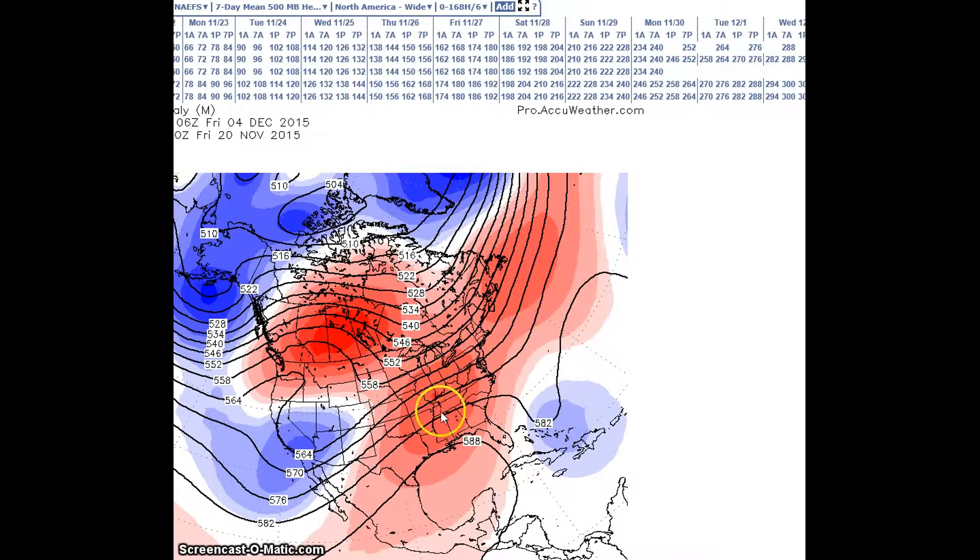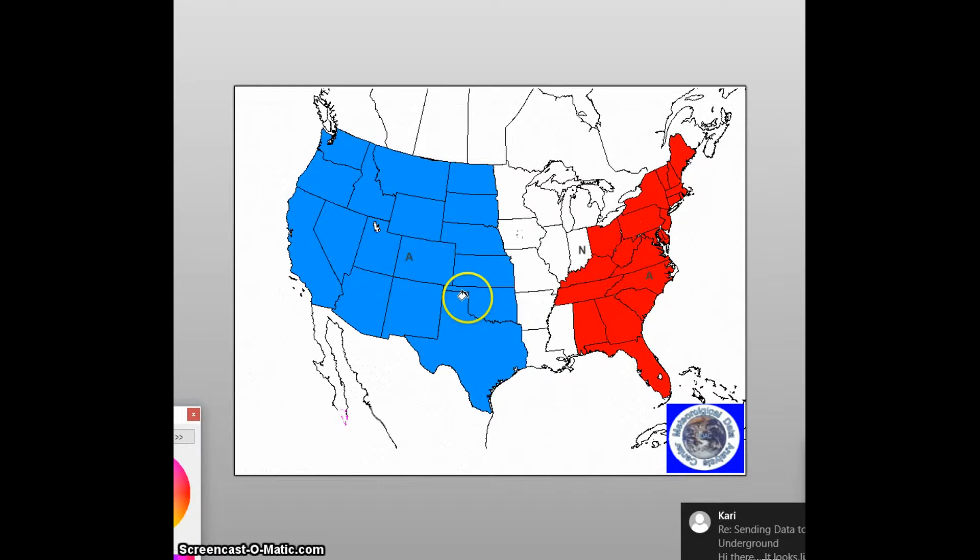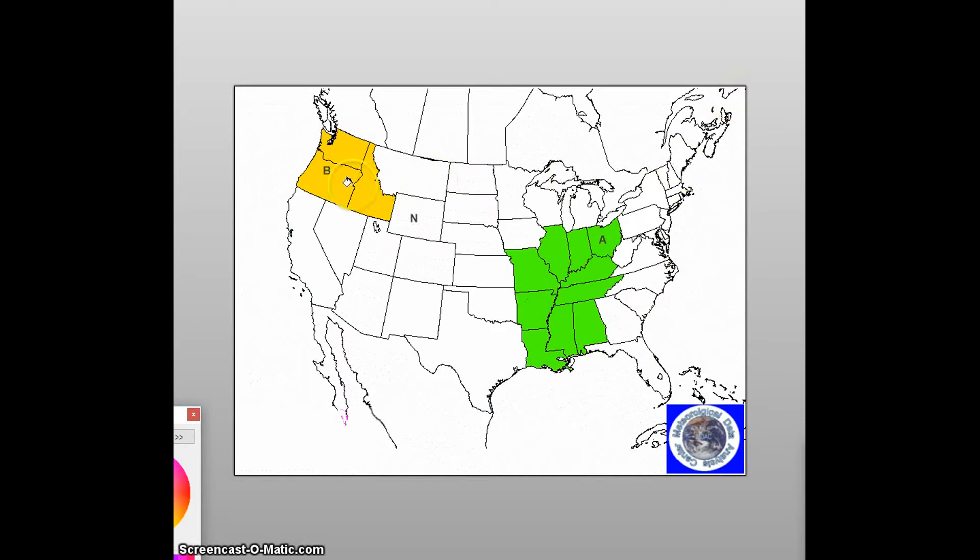I think the pattern is going to be more like this. During this forecast period, I am forecasting below normal temperatures for the Plains and the Pacific coast, with anomalies expected to be about 4 to 8 degrees below normal. Above normal temperatures here, with temperatures about 4 to 6 degrees above normal. For precipitation, forecasting below normal precipitation here and above normal precipitation for this region.